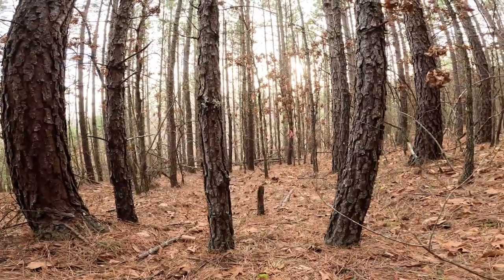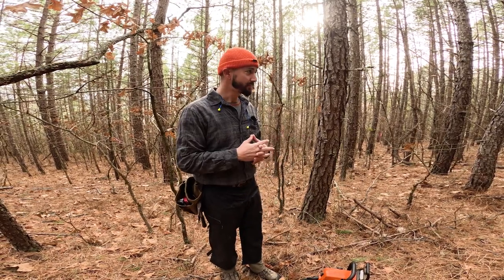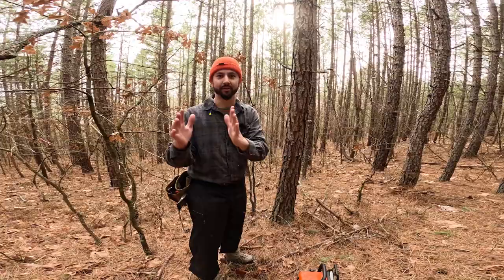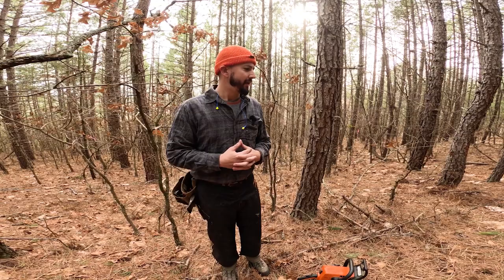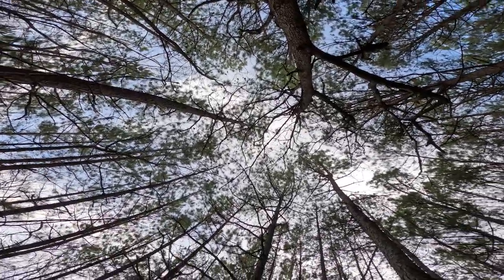These trees are stacked so tightly together it's not marketable timber — we can't come in here and have it logged. We want to protect these young white oaks, so we don't want to bring in a forestry mulcher or a dozer and disturb the area too much. We can't cut the trees down ourselves because they're stacked so tight — a felled tree would just get hung up and we'd have dead trees stacked on top of one another. So for the bigger trees, we want to double girdle with the chainsaw — no herbicide, just a double girdle will kill these pine trees over time. The smaller pine trees we'll hack and squirt using herbicide. There's a lot of trees in here that need to be removed.